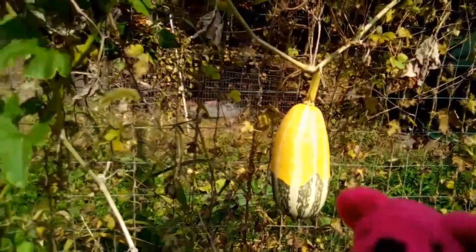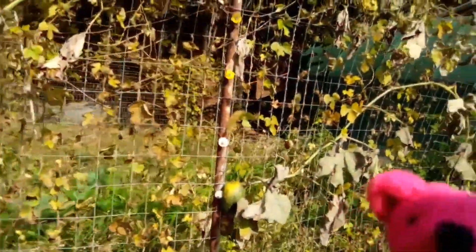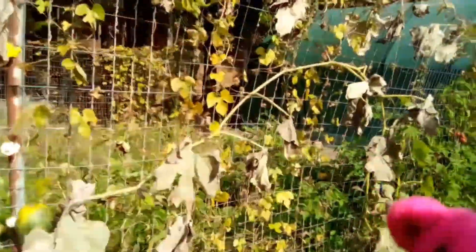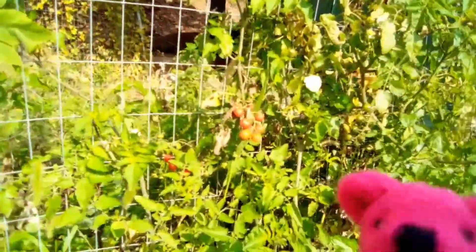I don't even know what they are. But we got some good things out of the garden too. The vines are all dying off, but look — I got some tomatoes here still, so I have to pick some of them.